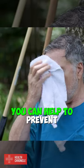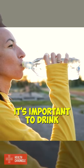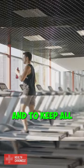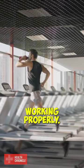By following these steps, you can help to prevent dehydration. It's important to drink enough fluids to maintain the balance of electrolytes in the body and to keep all your body functions working properly.